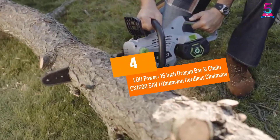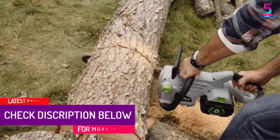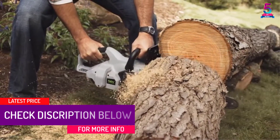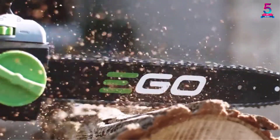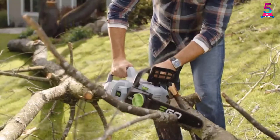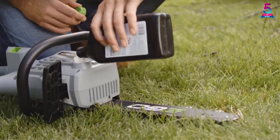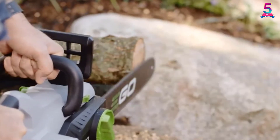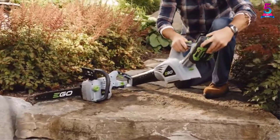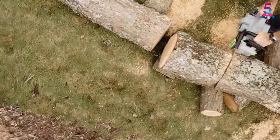At Number 4: Ego Power Plus 16-inch Oregon Bar and Chain CS1600 56V Lithium-ion Cordless Chainsaw. When it comes to a lightweight cordless chainsaw, all you need is this unit from Ego Power Plus. This device only weighs 8.69 pounds, making it easier to carry from one place to another. It is equipped with a brushless motor with a maximum speed of 6,800 revolutions per minute for efficient sawing. It is constructed from weather-resistant materials, and the chain kickback brake ensures effective control for additional safety.